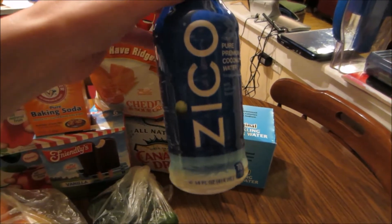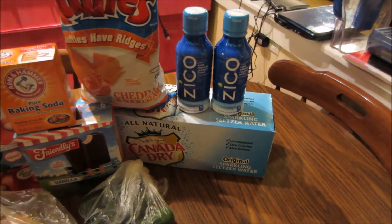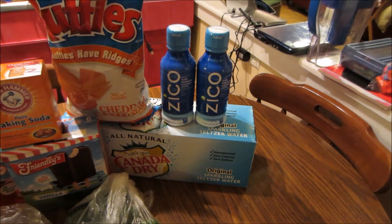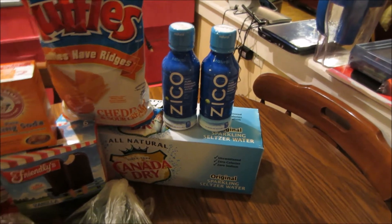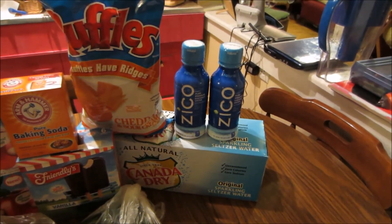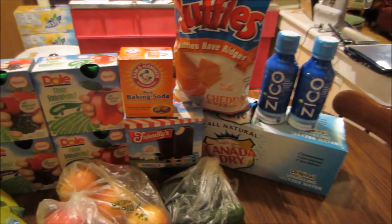The Zico coconut waters are normally $2.59 each, but they're on sale buy one get one free, so you pay $2.59 for both. You also get back $1 from each via the Snap app this week, so $2 back total, making them just $0.59 for two, or about $0.30 each — a very good price for coconut water. There's no limit on the app, so you could grab four or eight and still get the dollar back on each.